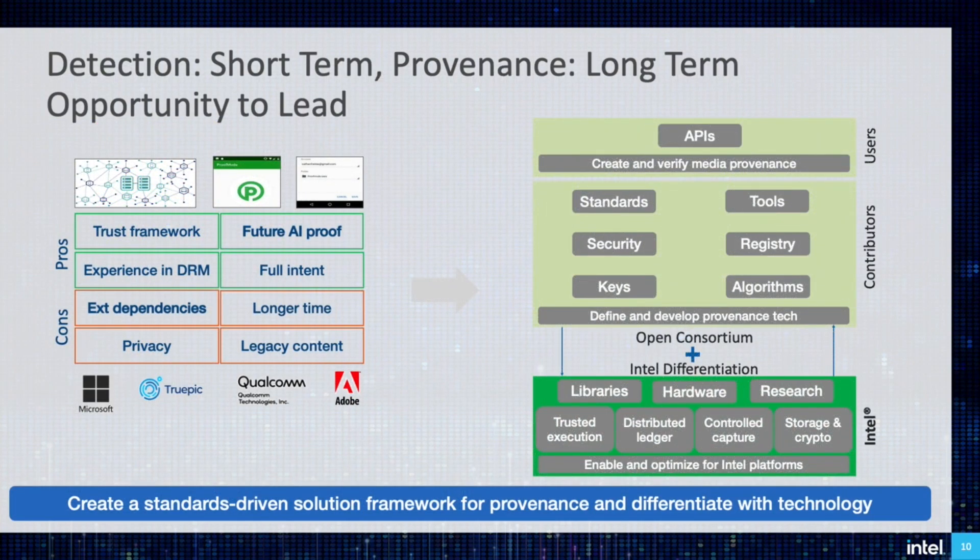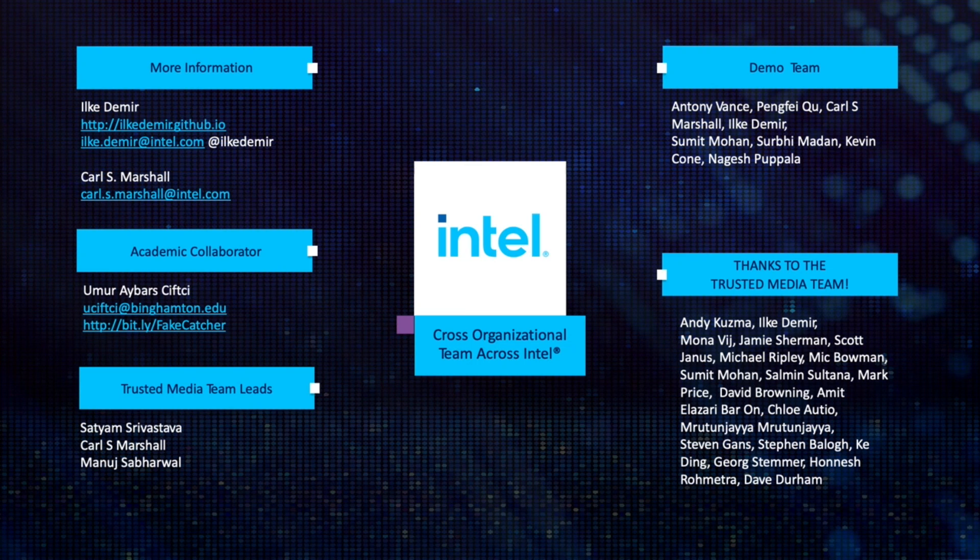Even though we have been inventing novel detection methods, we envision that the longer-term solution lies in media provenance. Just as Intel pioneered content protection in DRM and parallel domains, based on our strengths in security and crypto techniques, Intel now looks at the more imminent problem and the natural evolution of the media ecosystem, which is content integrity. We now aim to build a trust framework through an open ecosystem, working with industry partners to bring confidence in future media through detection and provenance. We may have the most cross-organizational team at Intel for the trusted media initiative, so we thank everyone for being a part of the trustful future.